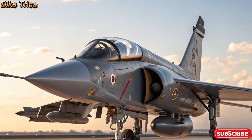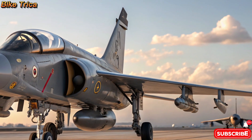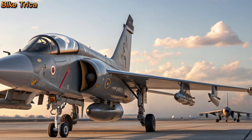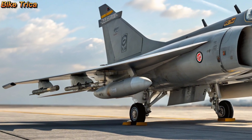Welcome to BikeTrika, your trusted source for the latest updates in the world of defense and technology. Today we bring you an exclusive look at the new 2025 HL Tejas MK2, India's next generation fighter jet that's ready to dominate the skies.